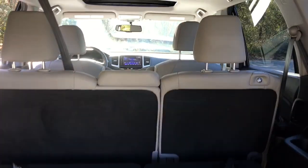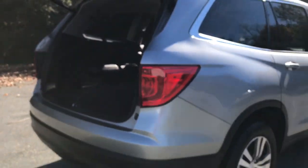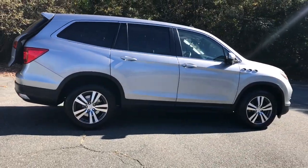Keyless entry, all wheel drive, heated driver seat, third row seat, iPod and MP3 input, power lift gate, satellite radio, sunroof, heated mirrors, power passenger seat.